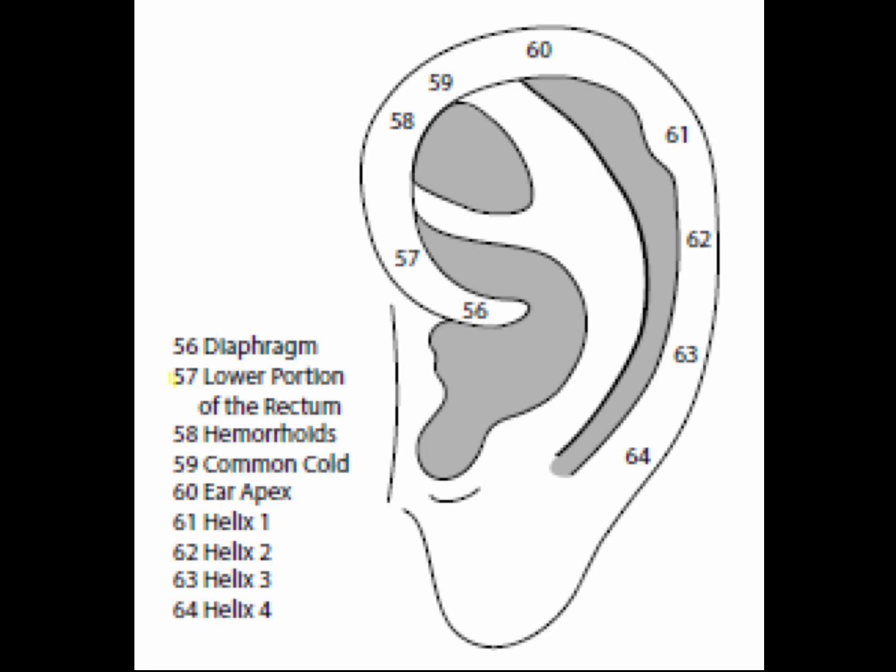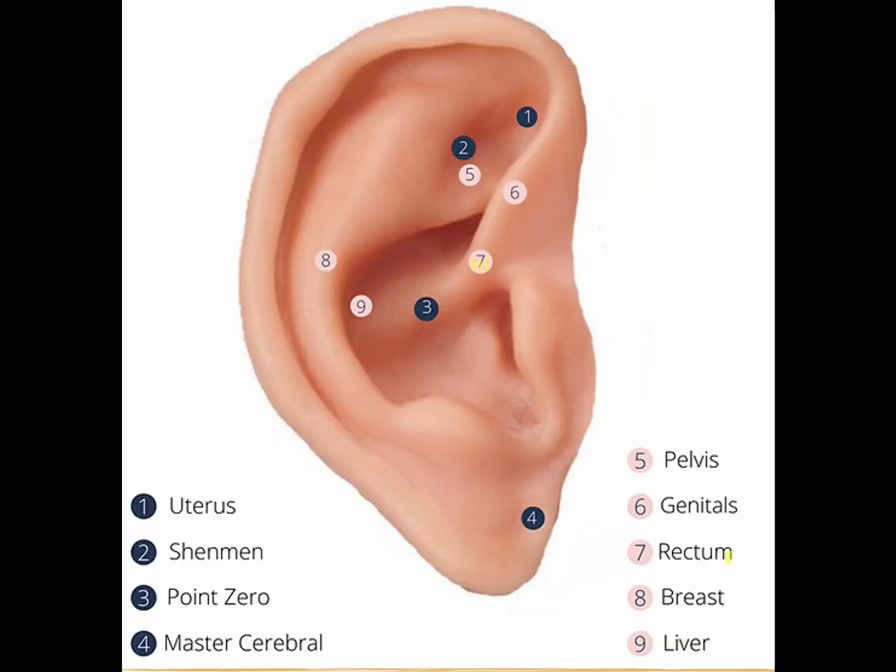Point 57 is the lower portion of the rectum, located on the helix, roughly parallel to the large intestine point. The lower portion of the rectum point is good for fecal stagnation, constipation, impacted stools, hemorrhoids, diverticulitis, and diverticulosis of the lower rectum.